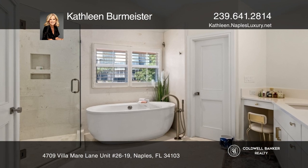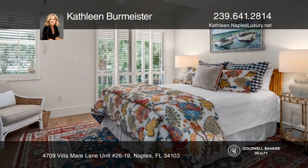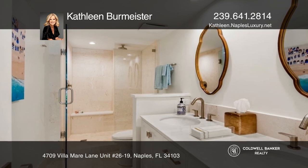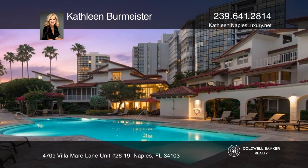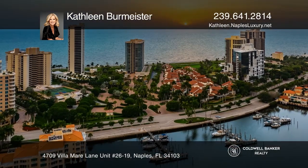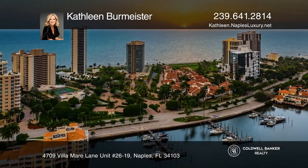Completely remodeled and beautifully furnished with lots of outdoor living space. The villa is being sold completely furnished. Just steps away from the resort-style pool area with private beach access for Villa Mare residents only. Call Kathleen Burmeister to learn more.